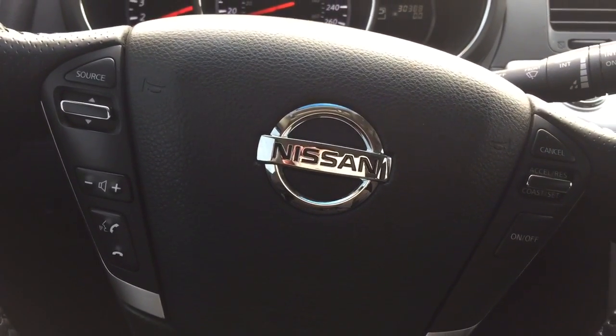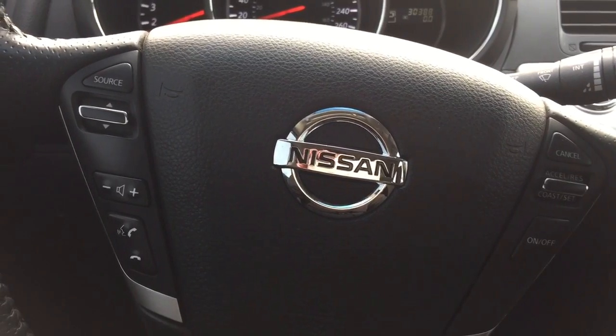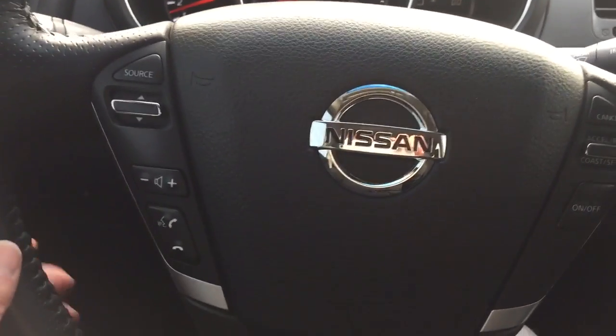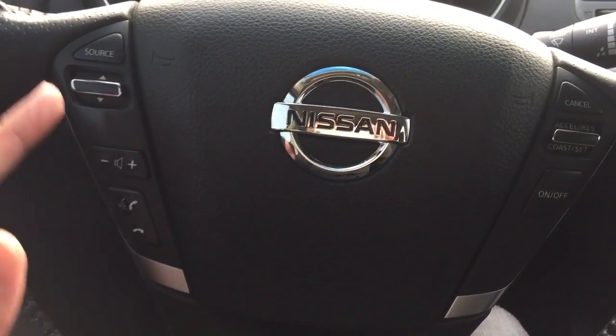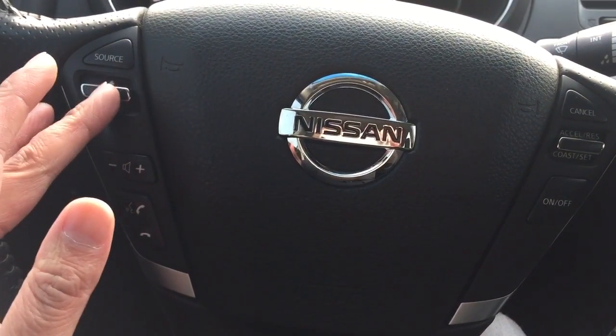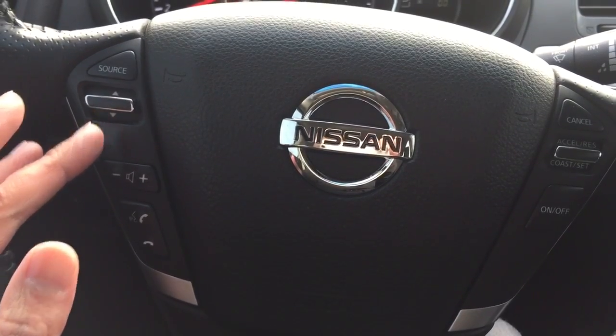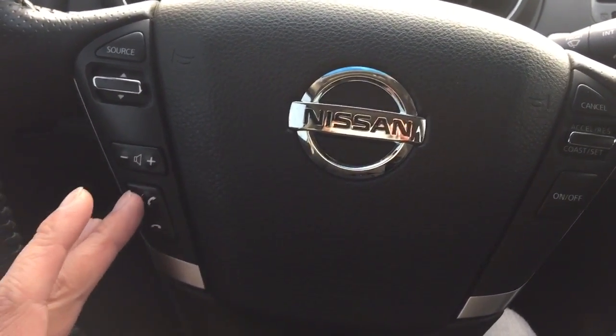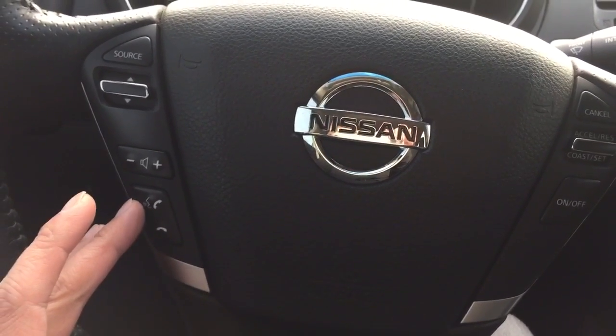On the steering wheel, it allows you to connect with your Bluetooth device such as your cellular phone. On the left-hand side of the steering wheel, it allows you to adjust the volume control, select the radio station or MP3 songs from your MP3 device, and answer or disconnect phone calls.